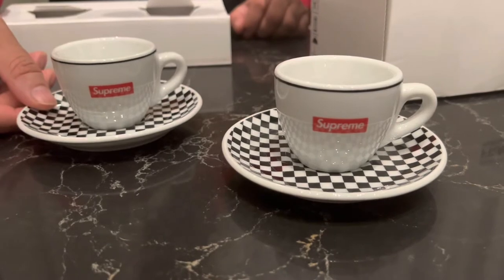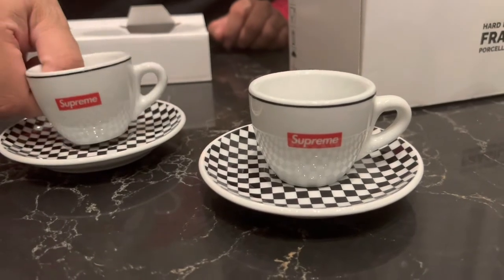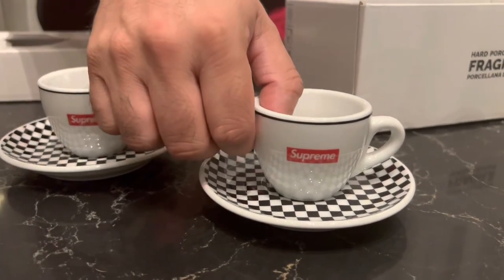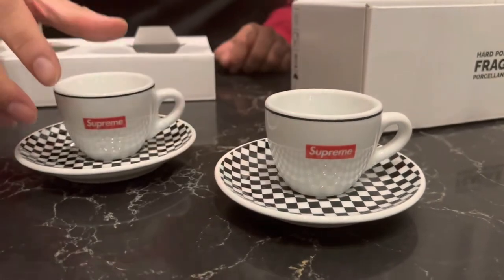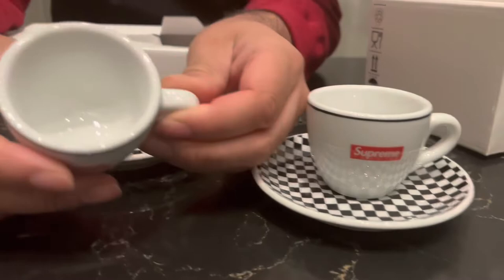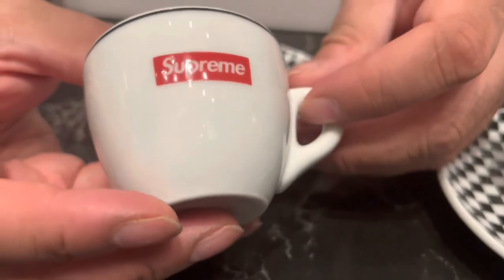We obviously have a team of buyers when Supreme does its drop, so we could have easily got it. Camera guy, what do you reckon — are we going to end up buying a resell of the other colorway? Camera guy's not a coffee drinker, but yeah, get in there and have a look at those. It's nice thick porcelain that's been used on them. This is the black and white — the other one was a colored version.